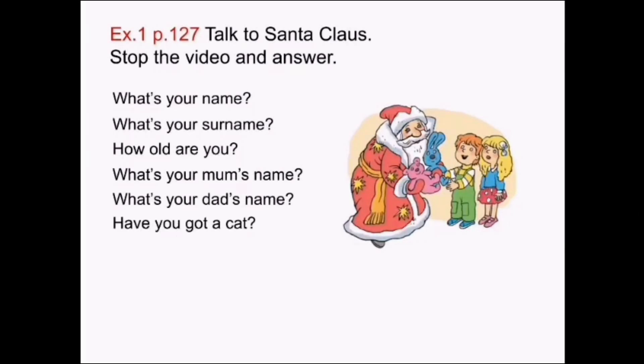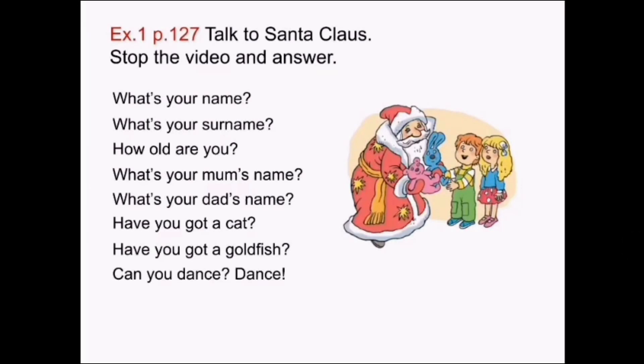Have you got a cat? У тебя есть кот? Have you got a goldfish? У тебя есть золотая рыбка? Can you dance? Dance. Ты умеешь танцевать? Потанцуй. Can you sing? Sing. Ты умеешь петь? Спой. Please stop the video and answer.